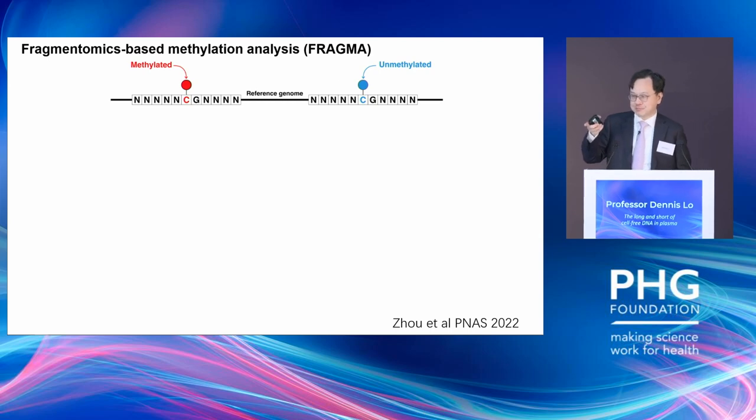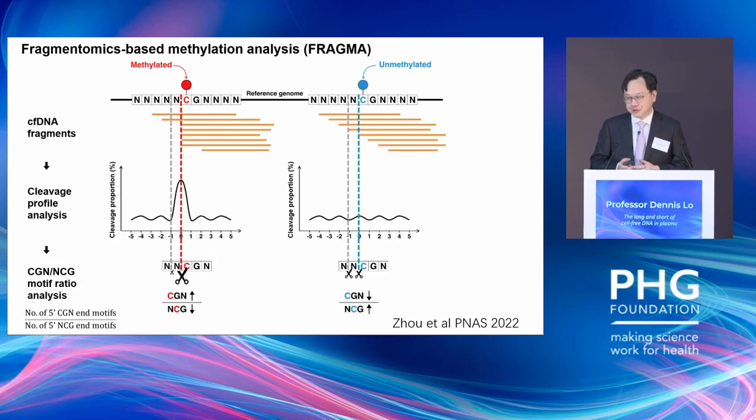If the nuclease cuts at a C position on the methylated side, that circulating DNA molecule will end with CGN. If the nuclease cuts at the minus-1 position, the DNA molecule will end with NCG. So you can have this ratio: CGN divided by NCG. If the DNA is methylated, CGN is increased and NCG is decreased. If the DNA is unmethylated, CGN is decreased and NCG is increased — giving you a ratio to differentiate the two types of DNA.